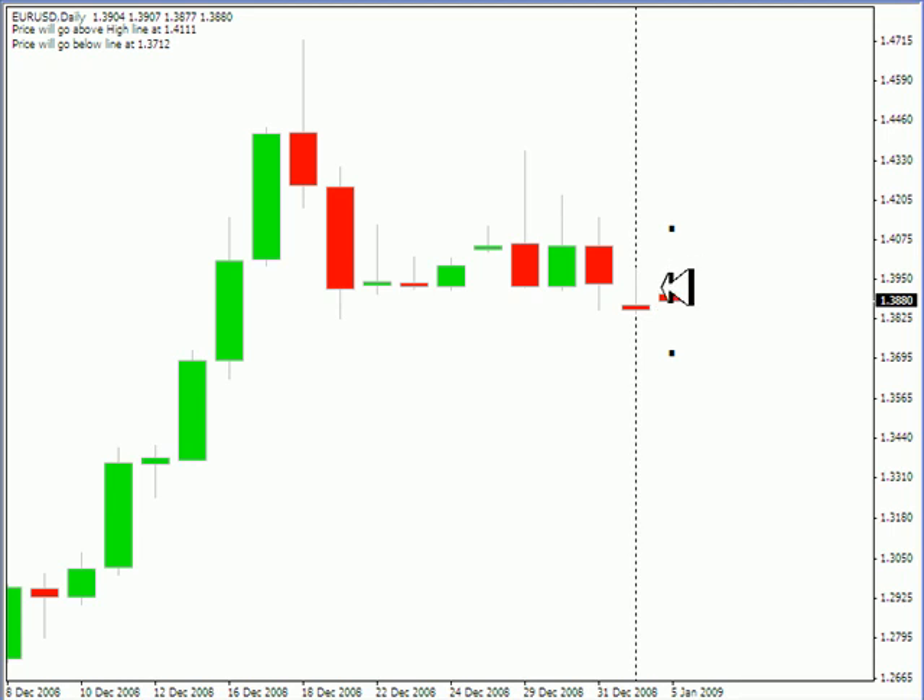This particular pair also gapped on the open — it gapped up. It looks like it's headed down to retrace that gap. The odds are that it definitely will.